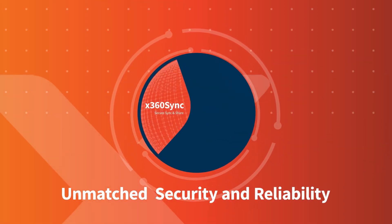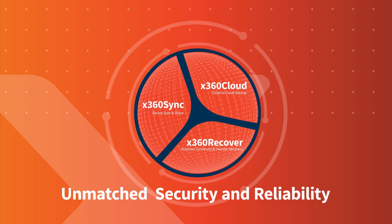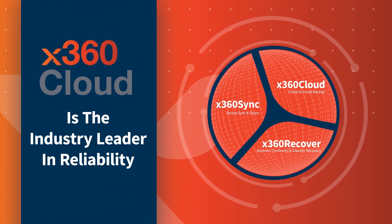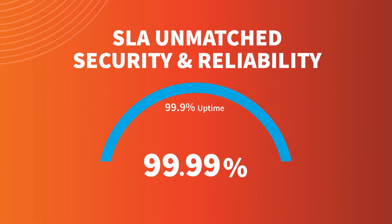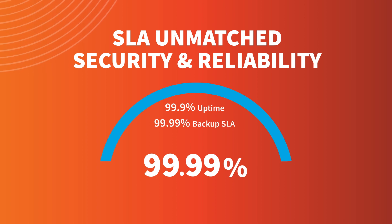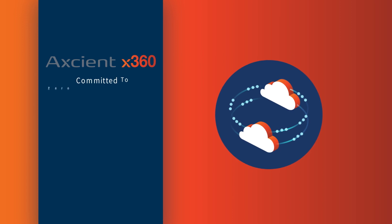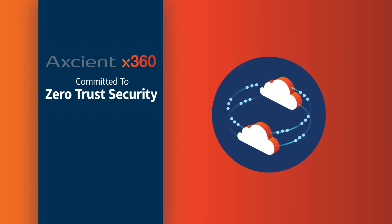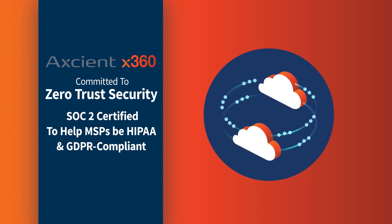Unmatched security and reliability. With Axiom's best-in-class technology and exceptional SLAs, X360 Cloud is the industry leader in reliability. With Axiom's cloud SLA, we promise 99.9% uptime and a 99.99% backup SLA with at least three backups daily and 99.999% availability and durability. Axiom is committed to zero-trust security, and Axiom's cloud is SOC 2 certified and can help MSPs be HIPAA and GDPR compliant.